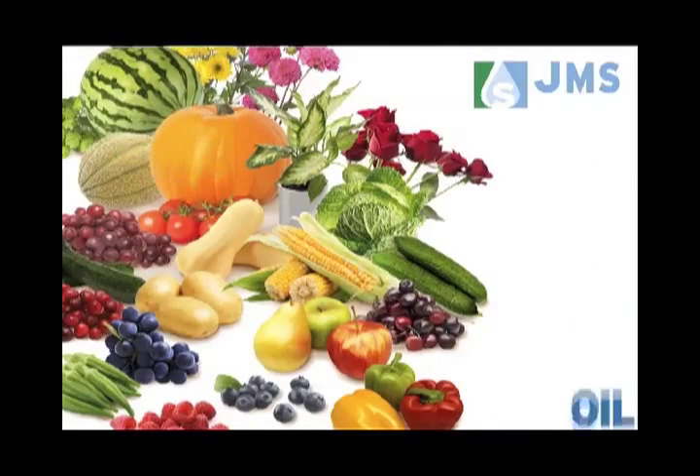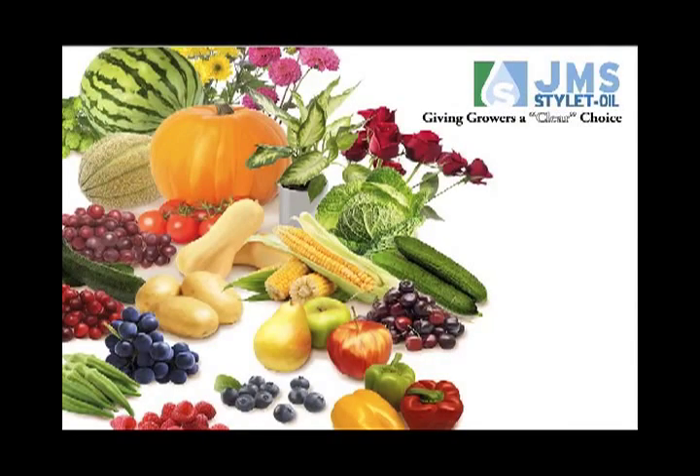JMS Stylet Oil — the premier white mineral oil giving growers a clear choice.